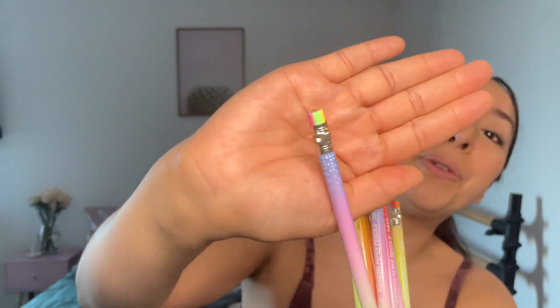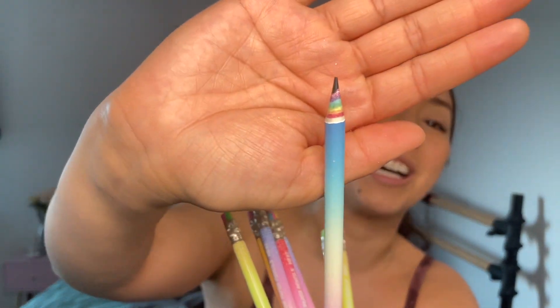I love that the eraser on the top is also different multi-color rainbow, as you can see there, and actually the tip as well. Every time you sharpen it, it comes out rainbow color. So I'm going to go ahead and show you that as well.